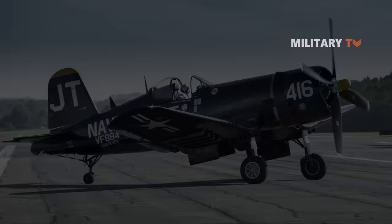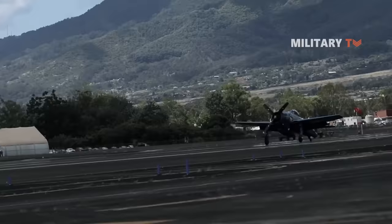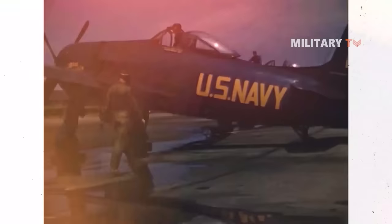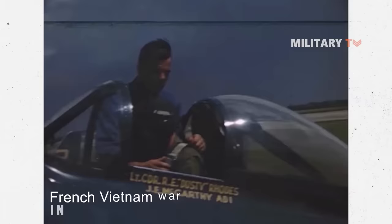Number 3: Grumman F-8F Bearcat. The F-8F Bearcat was a single-seat, single-engine fighter used by the U.S. Navy and deployed from aircraft carriers. Its reconstruction began in the middle of World War II, but the aircraft was not ready to fly until the end of the war. Because it was too late for World War II, the F-8F was deployed by the French in the French-Vietnam War in 1953.